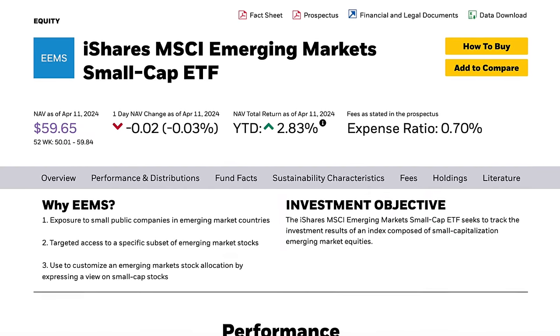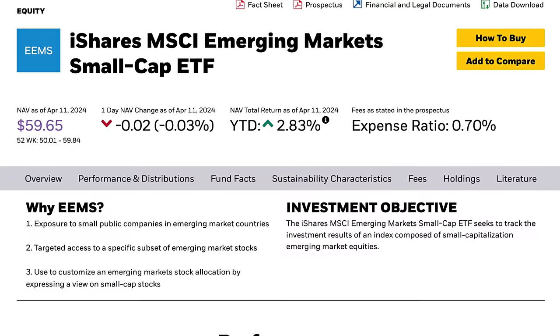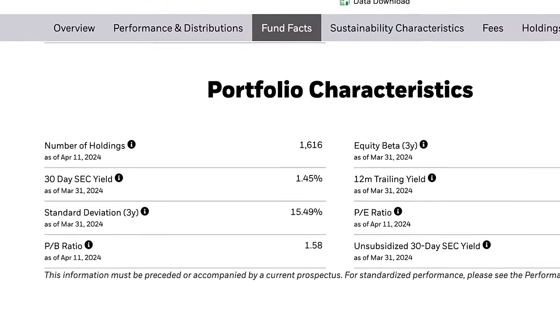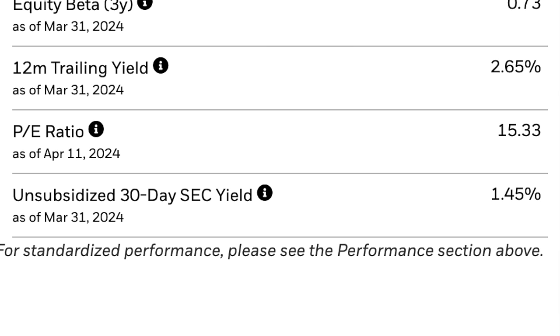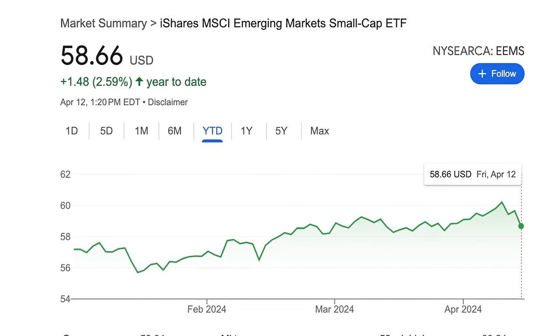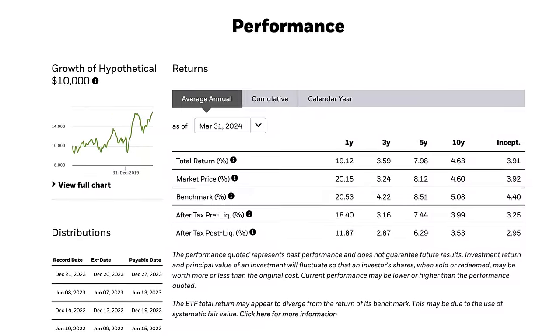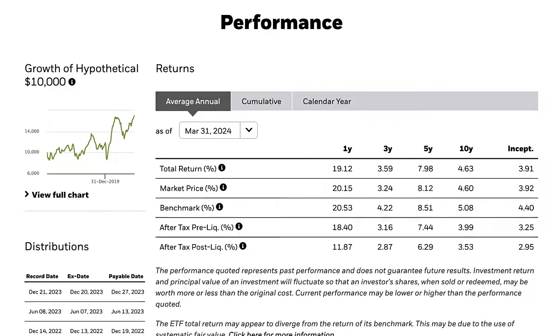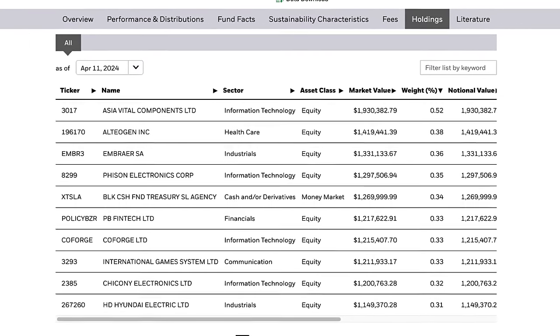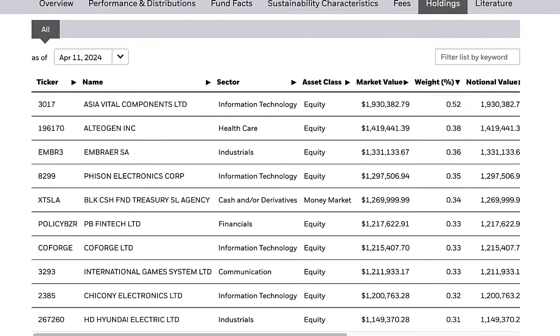This ETF is ticker symbol EEMS — the iShares MSCI Emerging Market Small Cap ETF. It has an expense ratio of 0.7 percent, which is on the higher side and typical of both small cap and international style funds. The fund inception date was 2011. The total holdings is 1,616 and the PE ratio is 15.33. The current price is $58.66 and year to date it's up 2.59 percent. Over the last 10 years it's had an average appreciation of 4.63 percent per year. The top holdings are companies I haven't heard of, but I do like that the weight of these companies is all very low, making it a much more balanced fund. Make sure you look up at least the top 20 companies and understand what they do so you know what you're investing in.